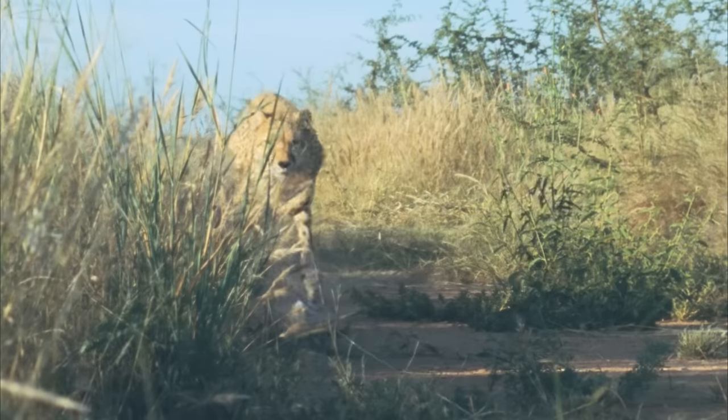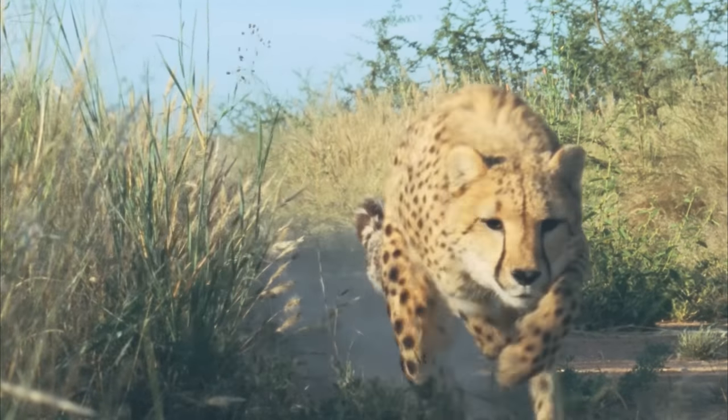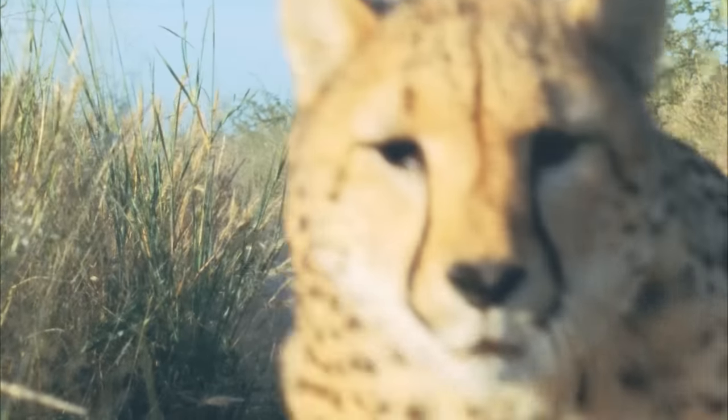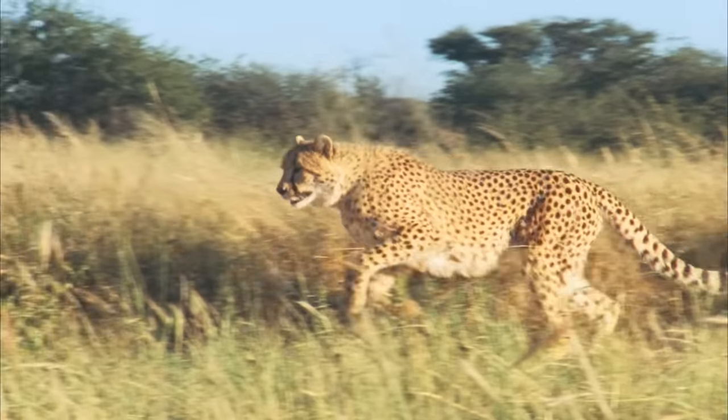Many cutting-edge technologies are inspired by nature. Think about the cheetah, the fastest mammal on earth. It relies on more than just speed to catch its prey. In order to successfully hunt, cheetahs need to be able to turn and change directions quickly. They need to adjust their trajectory as fast as possible. Agility is their top priority.